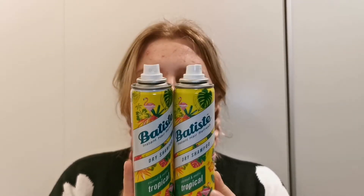Then I have two Batiste dry shampoos. This is my favorite dry shampoo — I love Batiste dry shampoo. They're just the best in my opinion. Both of these were in tropical, but I like pretty much all of the Batiste dry shampoo scents because I think all of them smell very good.